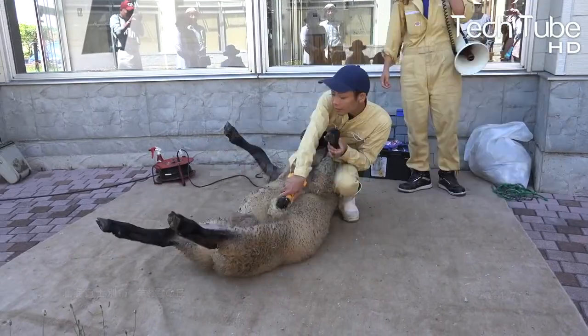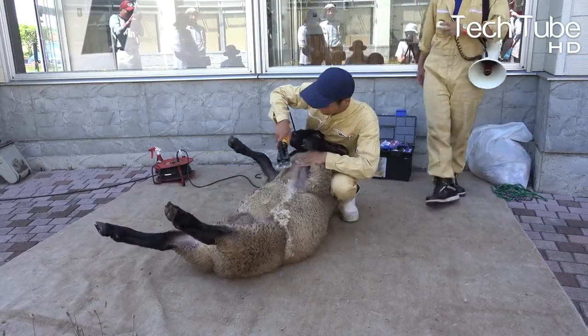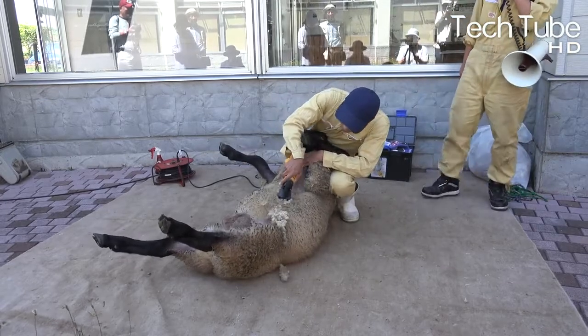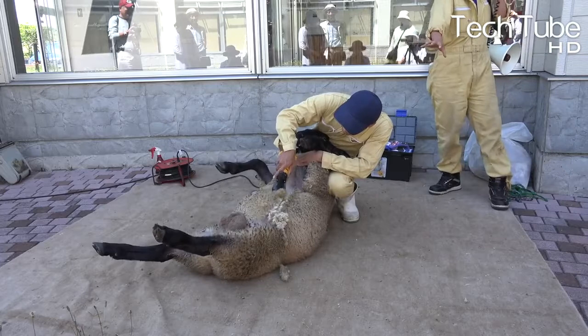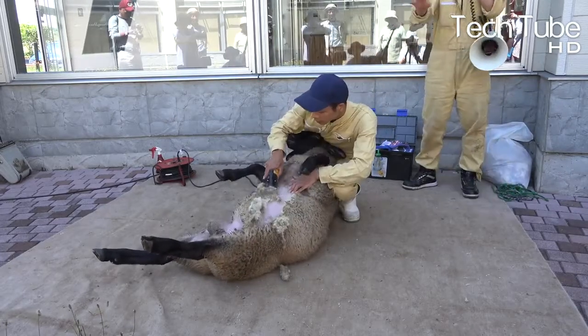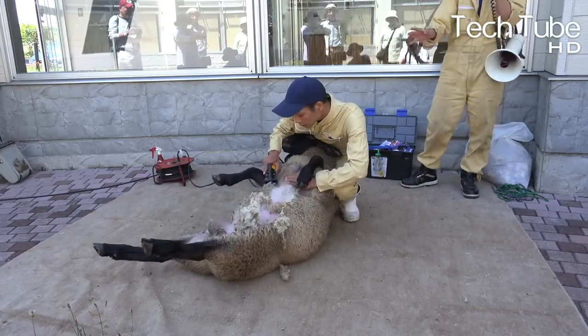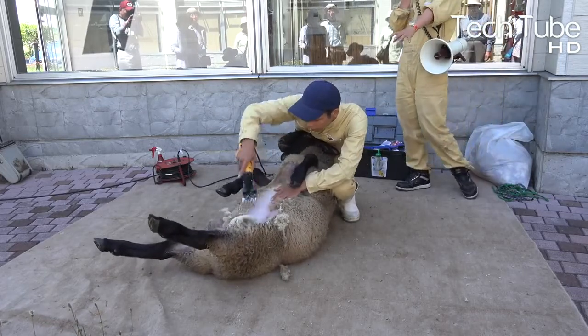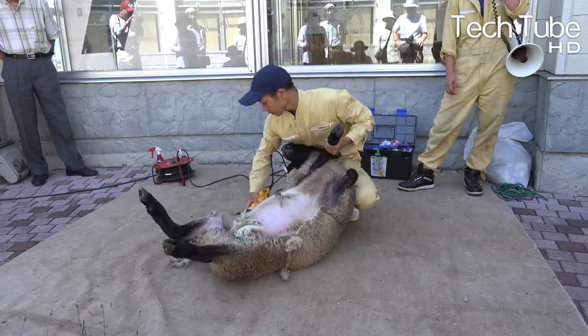Sheep shearing uses a trimming machine similar to those used by barbers, utilized to shed the wool of sheep. Humans have selectively bred a small number of species to better provide for human needs at the expense of the animals' natural survival. Prior to domestication, sheep would have grown a much smaller amount of wool, only up to the point where it served their needs.